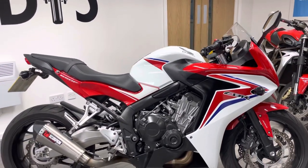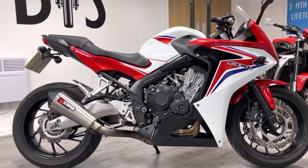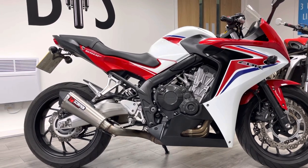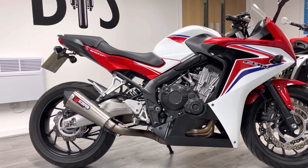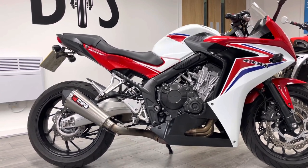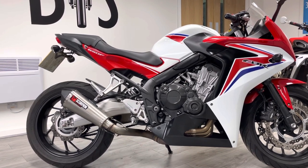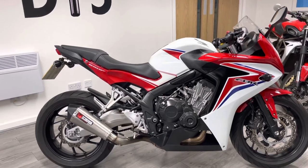The bike's pretty much standard, but there are a couple of nice additions. You've already probably noticed the Scorpion exhaust, which sounds absolutely fantastic — you'll hear that in a second when I start the bike up. And there's an RNG tail-tidy as well. Any accessories you want with the bike we can offer some discount, and obviously we can fit them prior to delivery. Things like seat cowls, RNG crash protection — anything you need, just let us know.